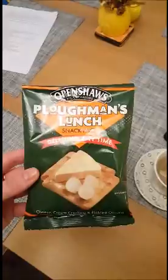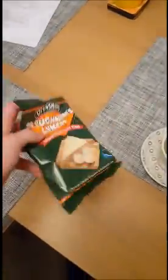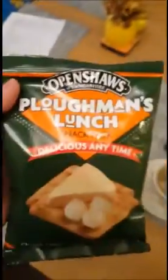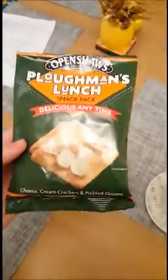Well, hello. I'm going to do a little review here of the wonders of the Ploughman's Lunch. Open shores of Lancashire. Ploughman's Lunch, and it is exactly what it shows there.